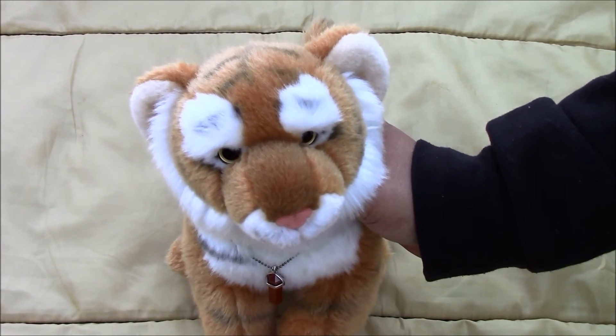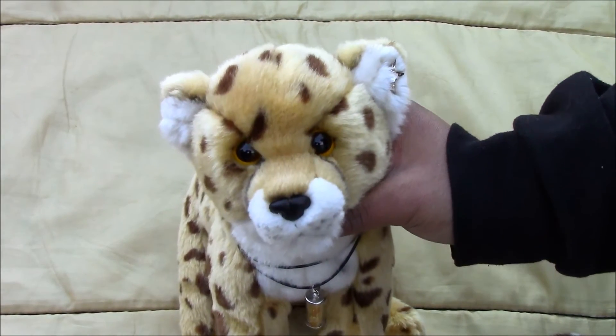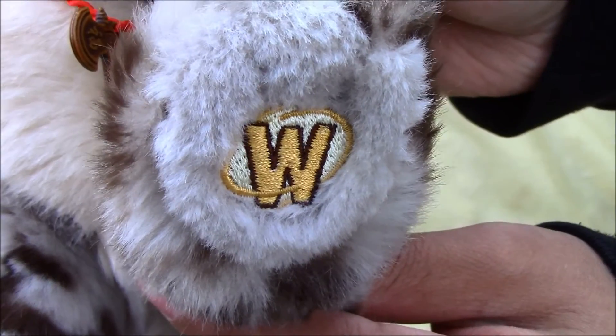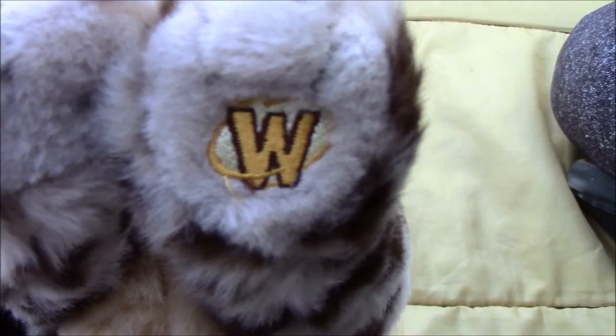Next we have the signature white Bengal tiger and his name is Chaos, and there's his W. Then we have Kabuto, the Webkinz signature endangered Bengal tiger, and there is his W. Then we have Saturn, the Webkinz signature cheetah, and there is their W. Then we have Nightmare, the Webkinz signature snow leopard, and there is his W. Next we have the Webkinz signature snow leopard and his name is Duskull, and there is his W.